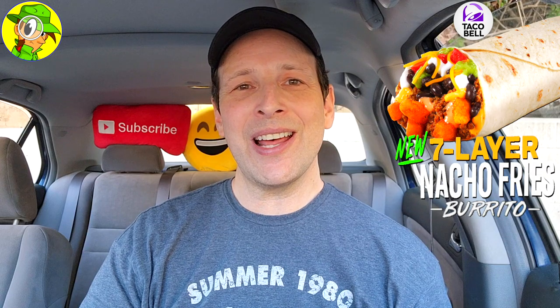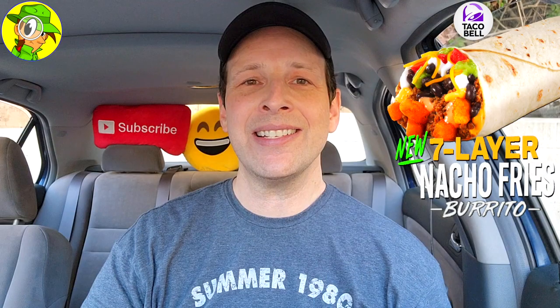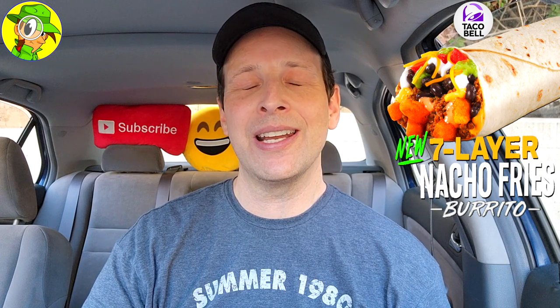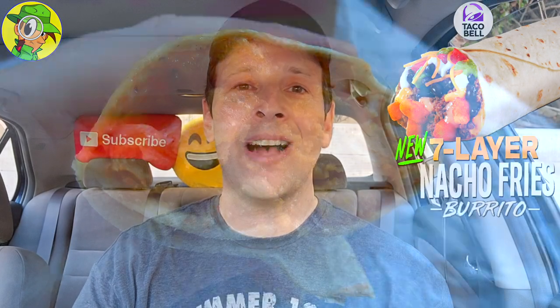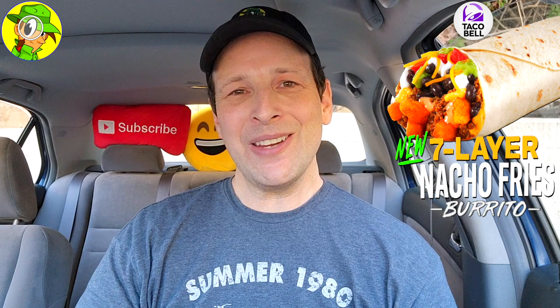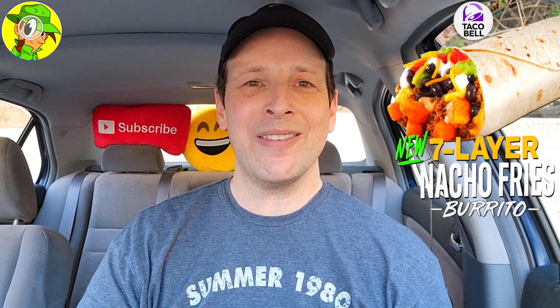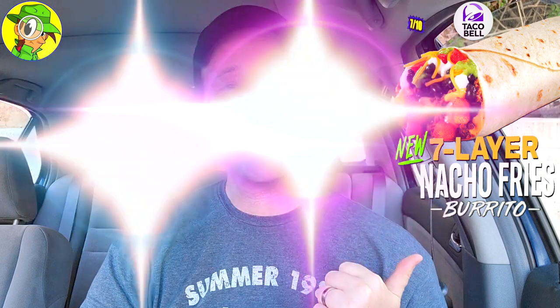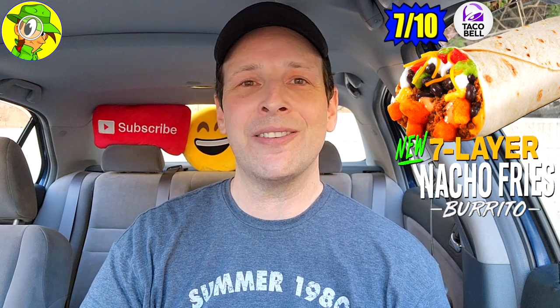Considering the size of this version — especially holding it in the palm of my hand — it initially felt like it had a little something to it, but the size is just tiny. It's nowhere near the value of the regular version. With everything you've seen and heard, I'm going to give the new Seven Layer Nacho Fries Burrito here at Taco Bell just an okay seven out of ten. It's pretty much par for the course with every burrito variant — there's just not enough nacho fries in there to justify the price.